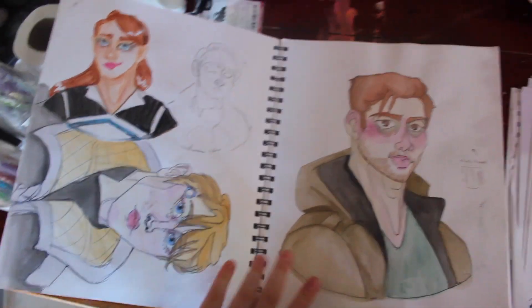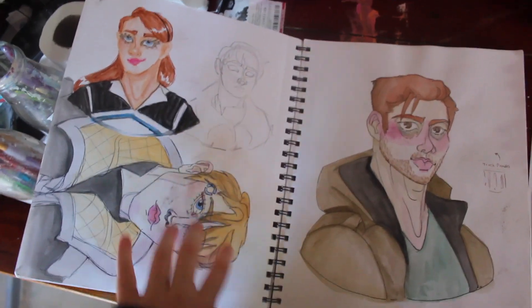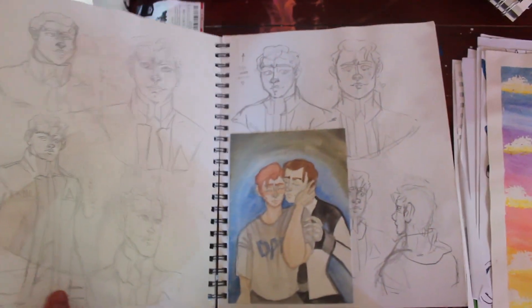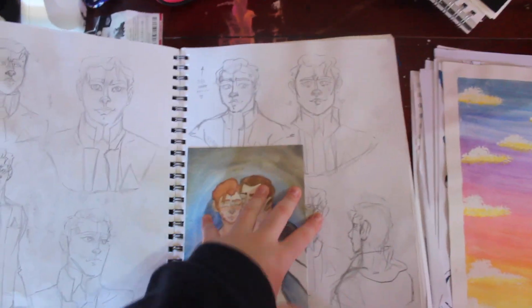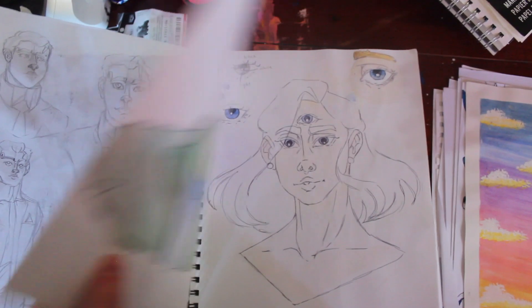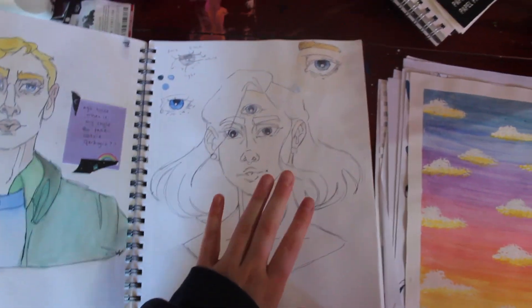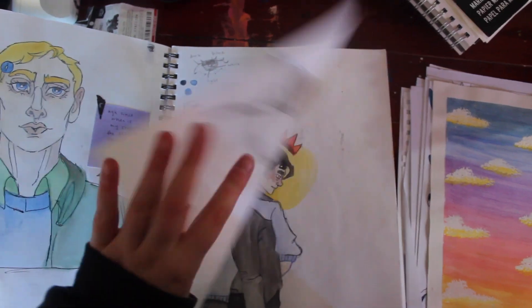Detroit Become Human — I was getting back into doing some watercolor. This is terrible, we are not going to look at this. More Detroit Become Human. Not sure what's up with this, but she has a very nice third eye.